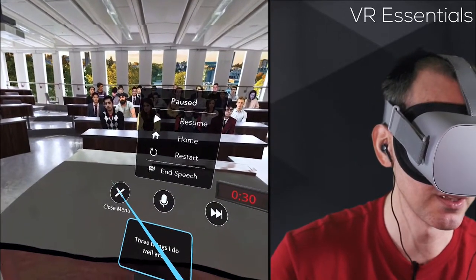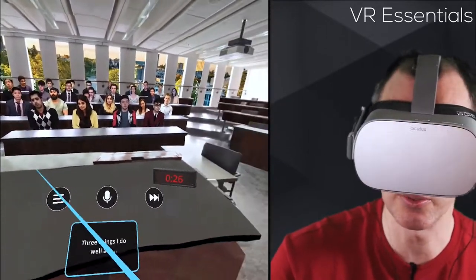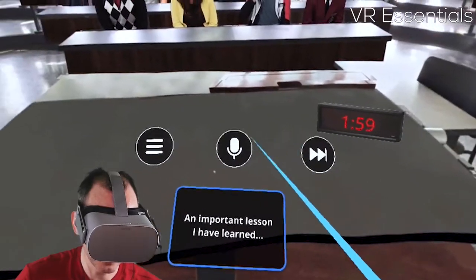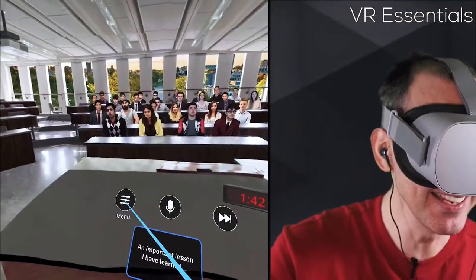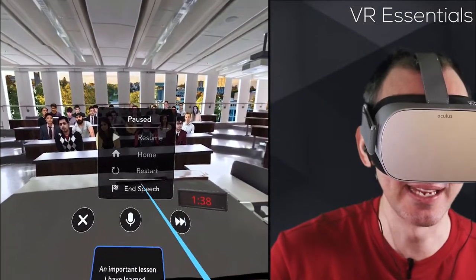To close the menu you have to click outside of the hamburger, otherwise it doesn't close. For the next topic, I just click 'skip topic' and it will change here — 'An important lesson I have learned' — and the countdown starts again from fresh. Then I go to menu and select end speech.